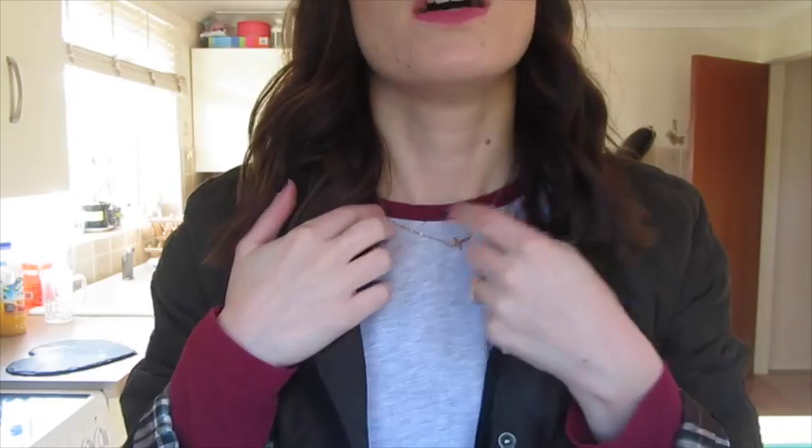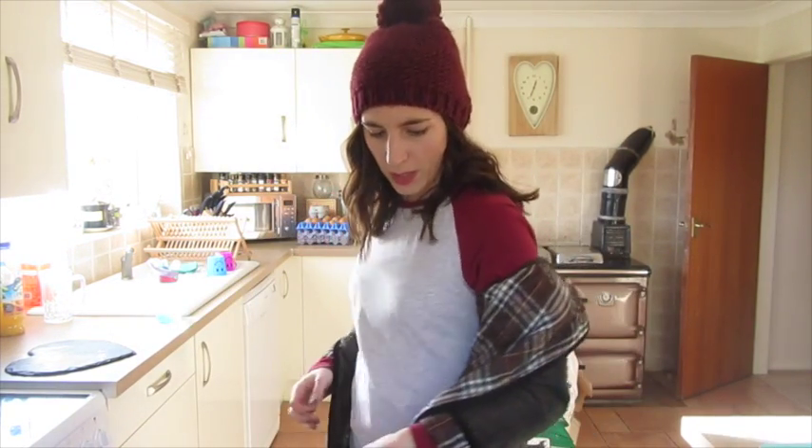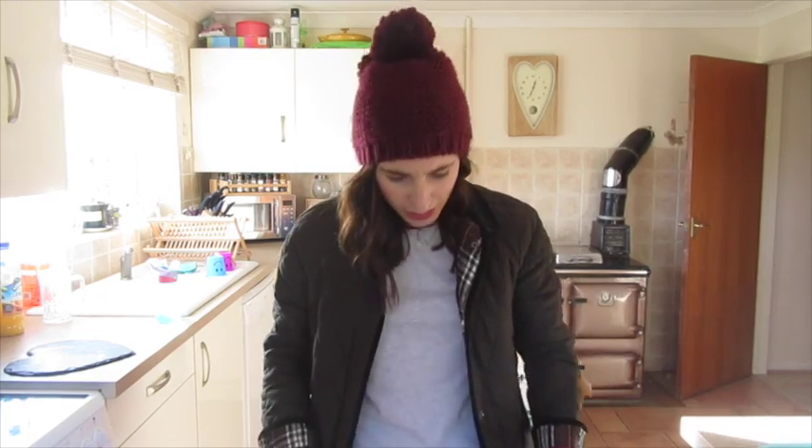My necklace is from Etsy — I've had this for years. It's kind of a little sideways cross and it's in gold. My top, which you've seen before, is my sort of casual raglan top which I find just goes with everything. The top is from Primark — it's in the men's section and I get it in the extra small. It's just super comfortable really.